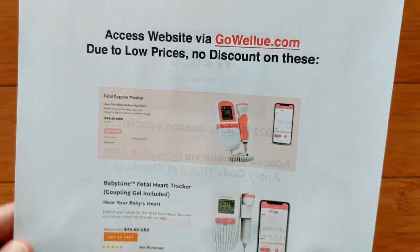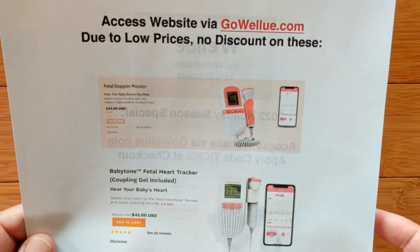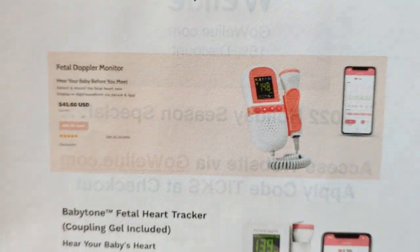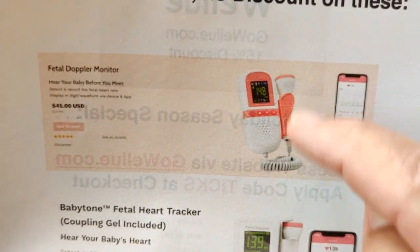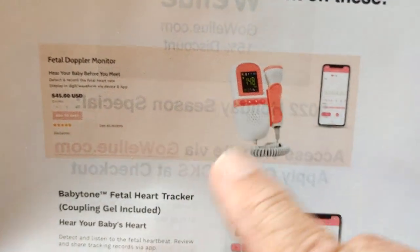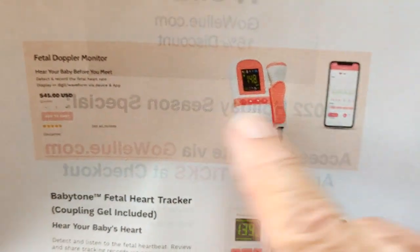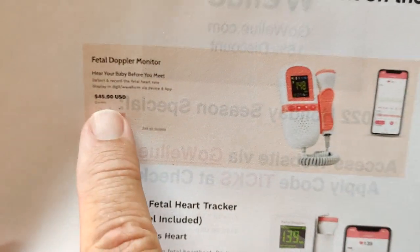However, if you don't have a baby yet — there's no discount, unfortunately, on these, but they're super low priced. Again, GoWellU.com. We've also got Doppler monitors. This is where you use this instrument to palpate the abdomen and pick up the child's heartbeat and have that information available — all for about $45.